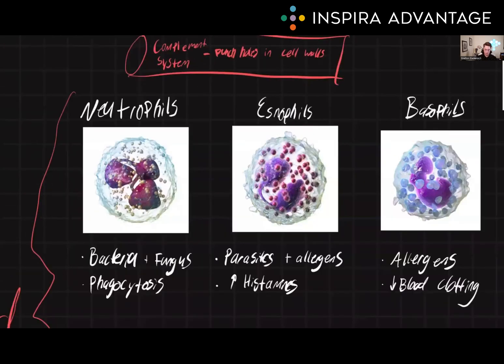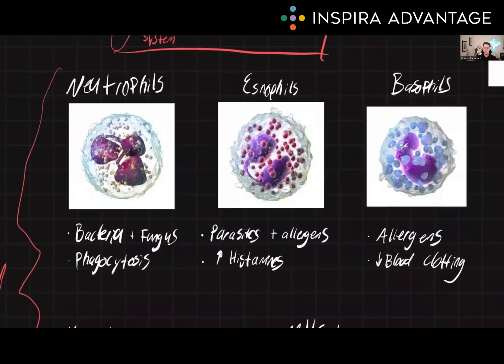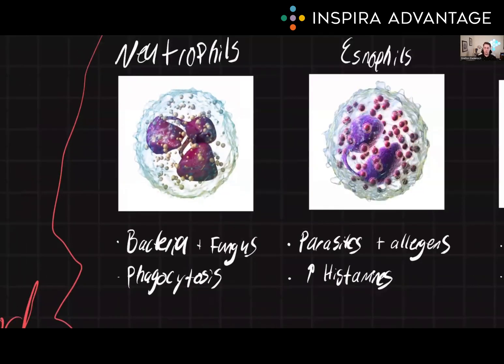Next, we have neutrophils, eosinophils, and basophils. These are all types of white blood cells that play different roles in the immune system. Neutrophils are the most common type of white blood cell. They're responsible for fighting off bacterial and fungal infections. They do this by engulfing and digesting pathogens through a process called phagocytosis. Once inside the neutrophil, the pathogens are killed by enzymes and reactive oxygen species. Neutrophils also release chemical signals that help recruit other immune cells to the site of infection.